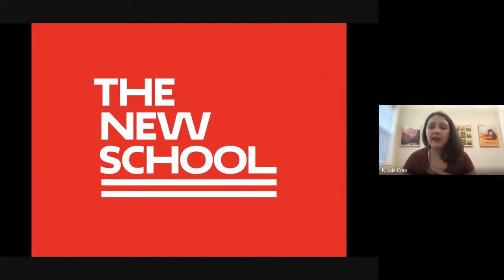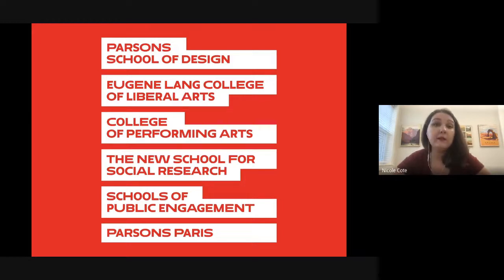Just to dive right in — Parsons is housed within The New School. We have several colleges within The New School; Parsons is by far the largest with about 5,000 of our 10,000 students. We also have the Eugene Lang College of Liberal Arts and the College of Performing Arts. Even as a Parsons student you can take classes outside Parsons. We also have a campus in Paris with about 300–400 students and three full-time majors.